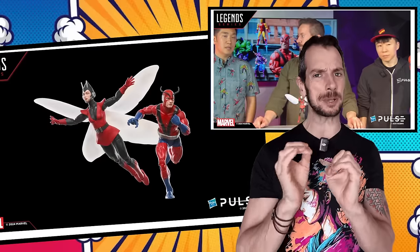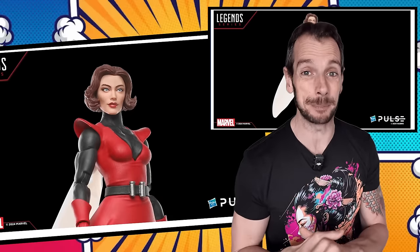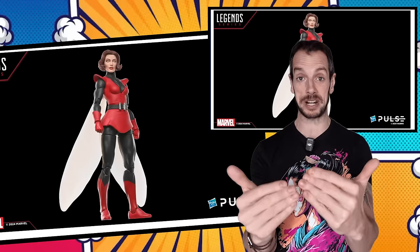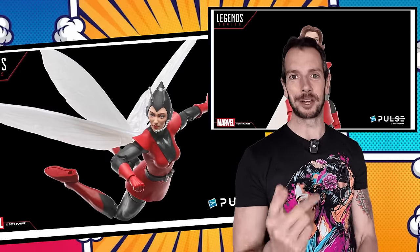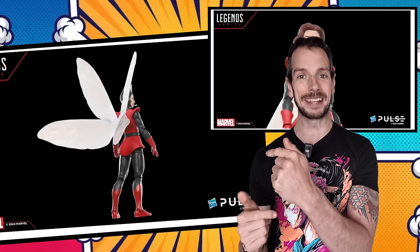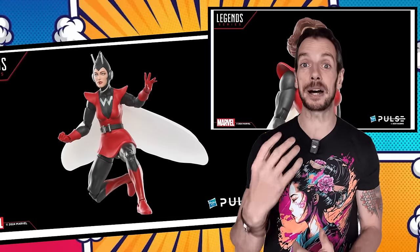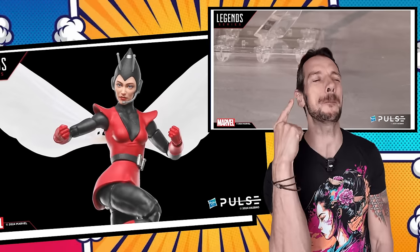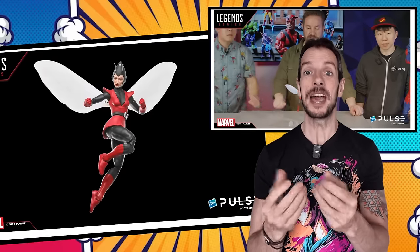The smaller Henry Pym is somewhat surplus to requirements if you get the HasLab, but if you get the HasLab you're probably someone who doesn't mind having an extra couple of Marvel Legends around the house. They said in their reveal how this is all part of them listening to feedback and not putting characters behind tiers or big paywalls. These could have easily been tiers for Giant Man, but then the base price probably would have been a whole lot more. Doing this as a separate two-pack at 50 bucks - the normal price of two individual figures - no problem with that whatsoever.